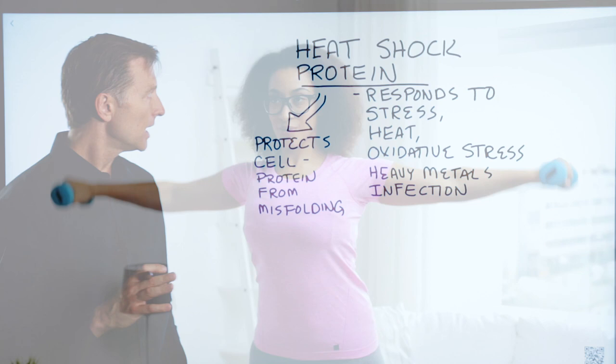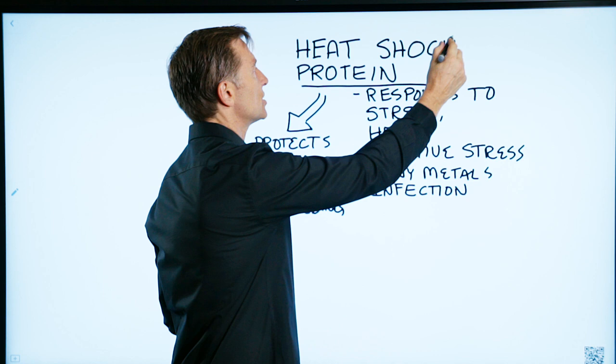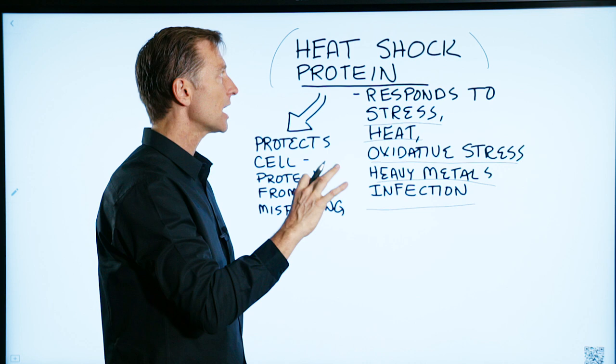Now let's talk about why it works. There are certain genes in your body that kick in and are expressed when you add heat or cold, and they do different things. There's one protein called the heat shock protein. It responds to stress, heat, oxidative stress, heavy metals, and infection. It's a protein that responds to a certain shock or stress in the body that then causes your body to adapt and do better.